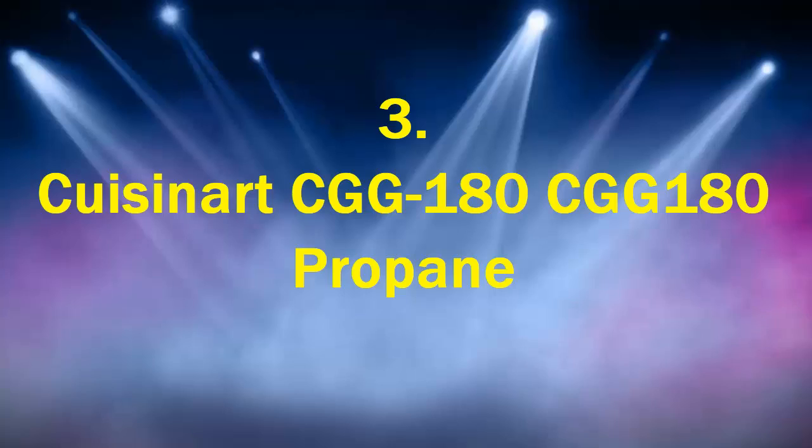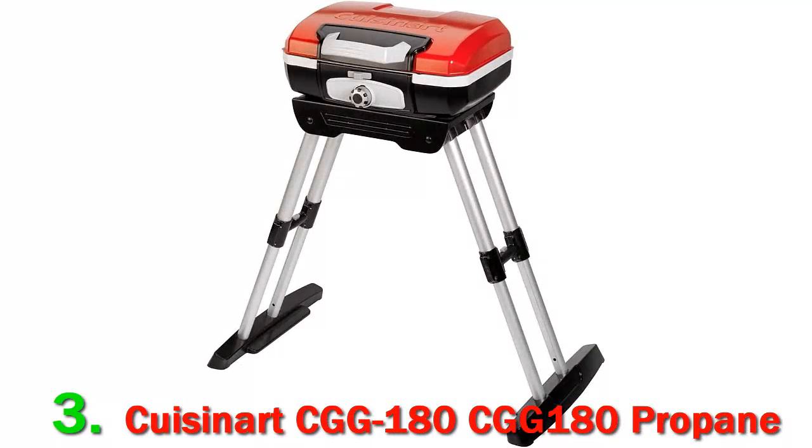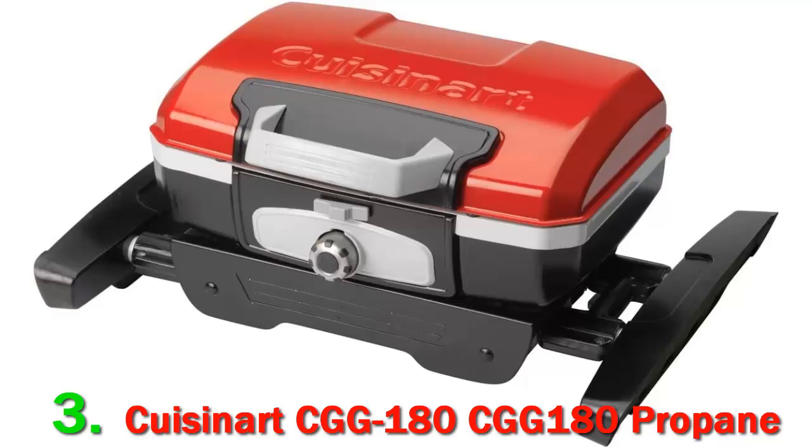Number 3: Cuisinart CGG-180 Propane. The Cuisinart Petite Gourmet is portable, lightweight, and easy to carry with one hand. Its legs tuck in nicely when closed, which makes it among the easiest products we tested to transport.